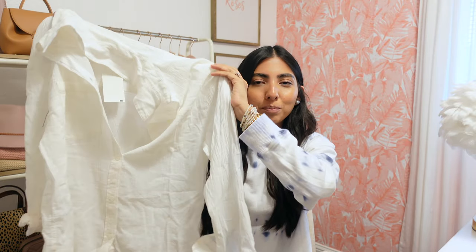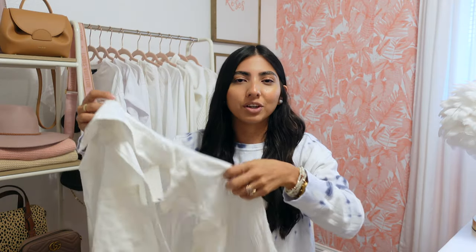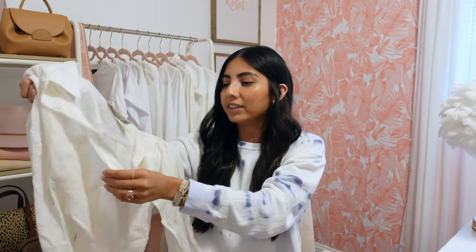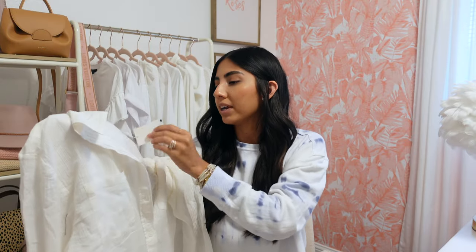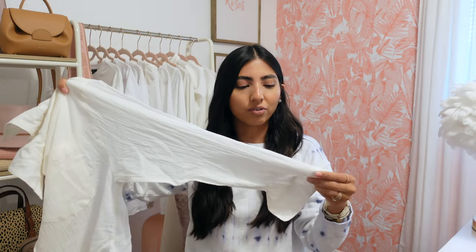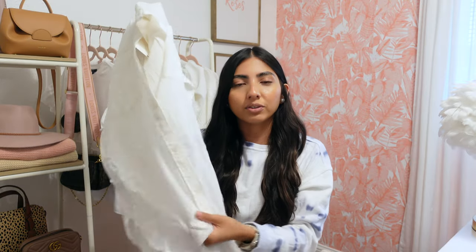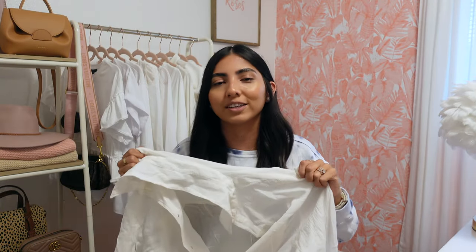Next I got this off-white button-down, and I thought it would be super cute with some jean shorts and sandals, but also as a swimsuit cover-up. It's super lightweight and actually very see-through, so if you wear it by itself you'll probably need a tank underneath, but it does run oversized. I picked it up in an extra small and it was $24.99. I just feel like you can't go wrong with a white button-down — there are so many ways to style it, and it has a good length so you could even wear it with leggings.